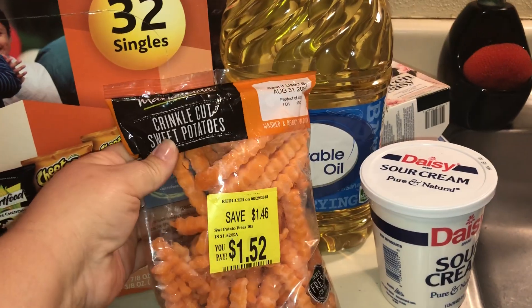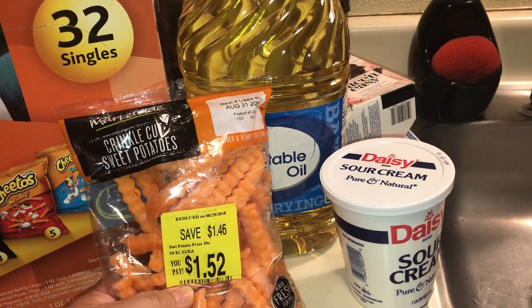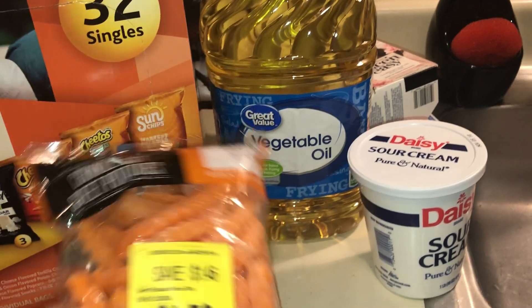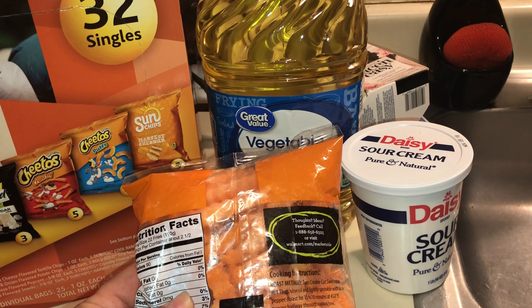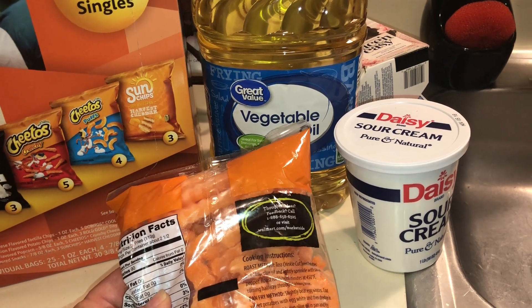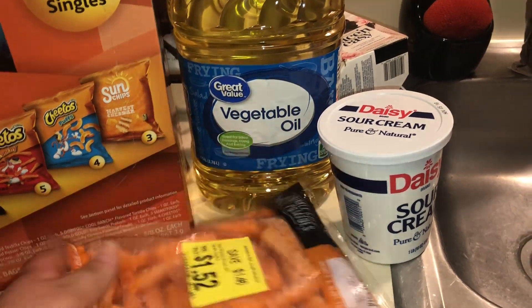I found these in the produce section — Marketside crinkle cut sweet potatoes. They were $1.52 on clearance, regularly around three dollars. They went out of date today but they're fine as long as I stick them in the freezer. To prepare them, you just get a cookie sheet, put some olive oil on it, sprinkle the sweet potatoes with salt and pepper, and bake them 15 to 20 minutes at 450 degrees.